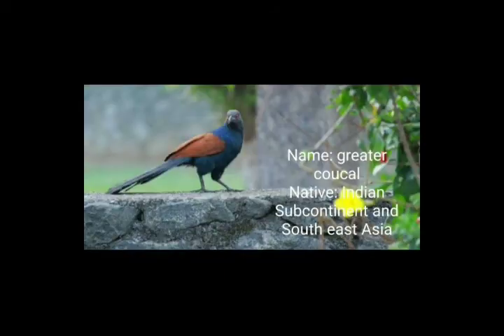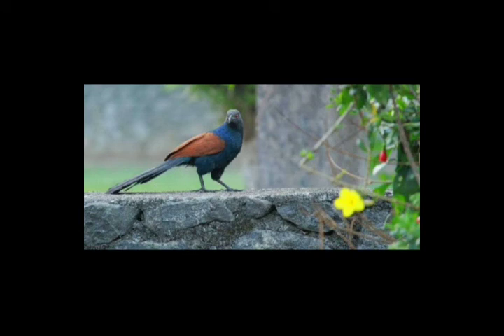It has white, black, and yellow coloring. And this is the Greater Coucal. Its native range is the Indian subcontinent and Southeast Asia. This is the fourth bird. See how beautiful it is — it has red eyes, it's very captivating, and it has brown feathers.